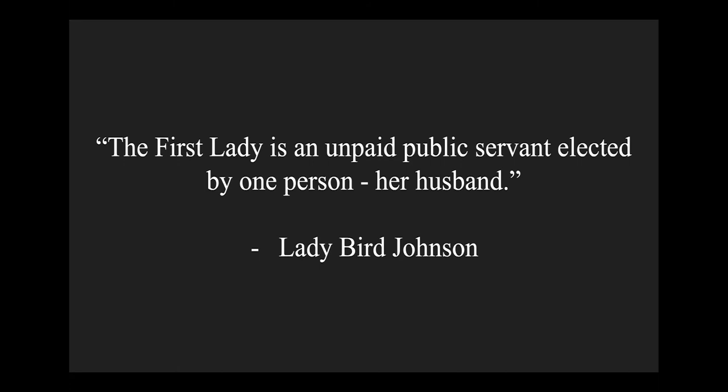Lady Bird was a transformational First Lady, taking the role to new and important territory. She used her fashion choices as a form of soft cultural diplomacy and often used her dress to buttress presidential policy, bringing big ideas to a personal scale, and to create a sense of cultural specificity and pride for Texans and the broader American public. Those conscious decisions—which fashion historian Joanne Eicher would call addressing the body—allowed her to be both an individual and a representative of larger cultural ideals.